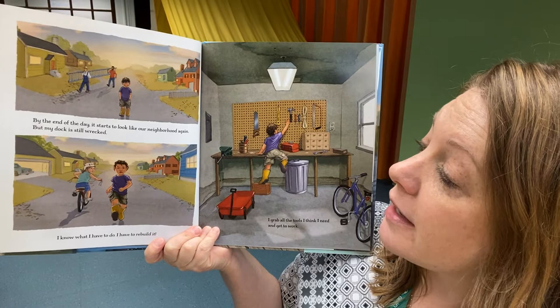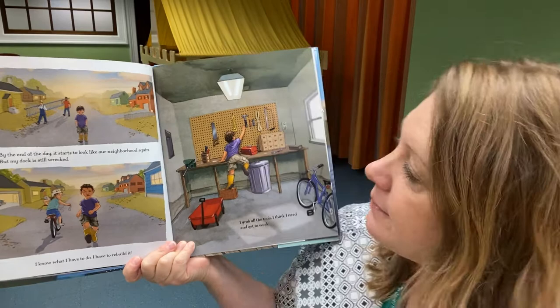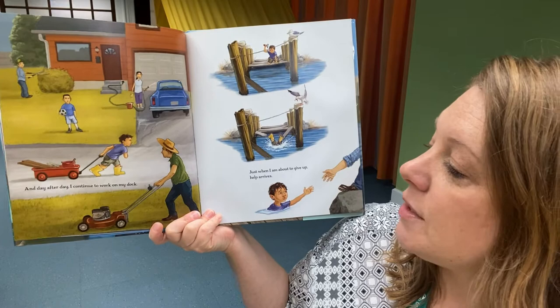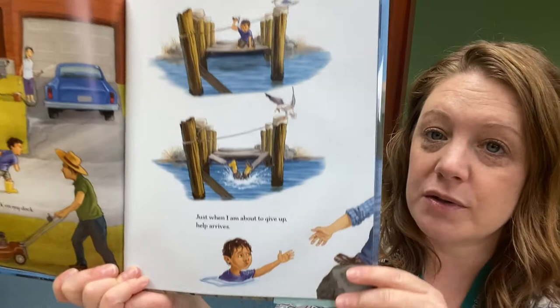"By the end of the day, it starts to look like our neighborhood again. But my dock is still wrecked. I know what I have to do — I have to rebuild it. I grab all the tools I think I need and get to work. Most of the wood is rotted, but I use whatever I can find." He's working hard. "And day after day, I continue to work on my dock. Just when I am about to give up, help arrives."